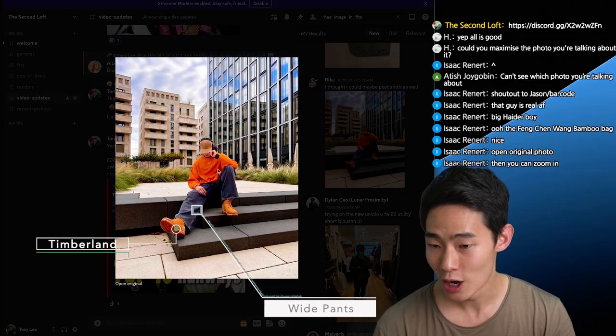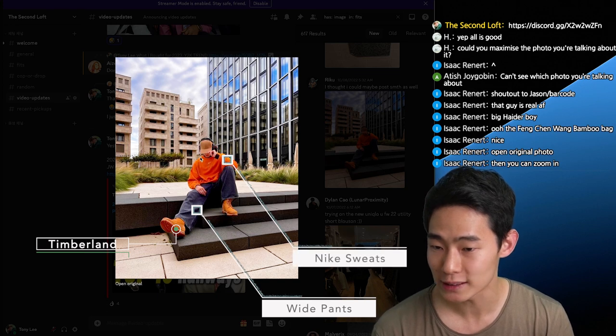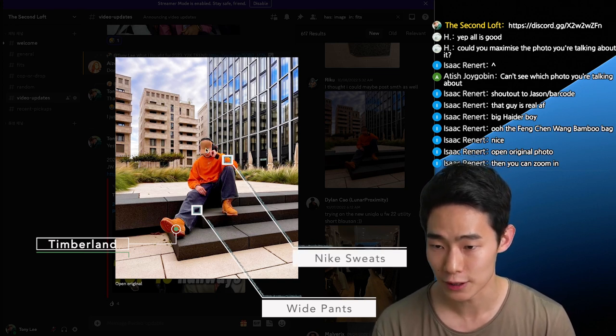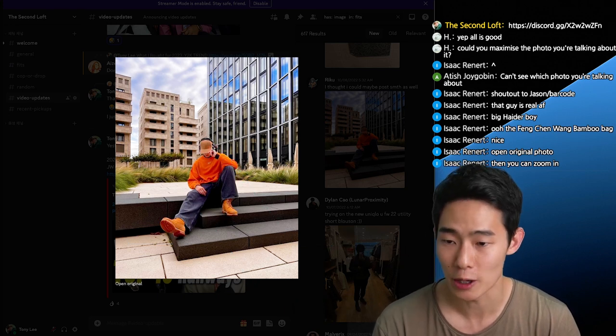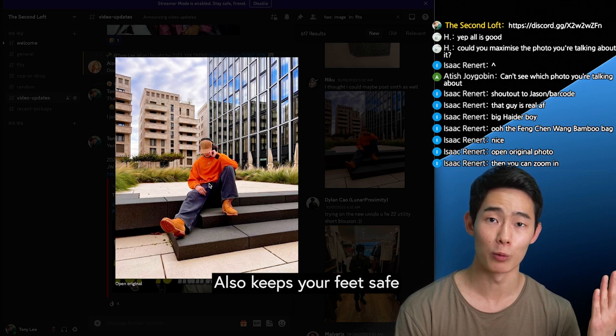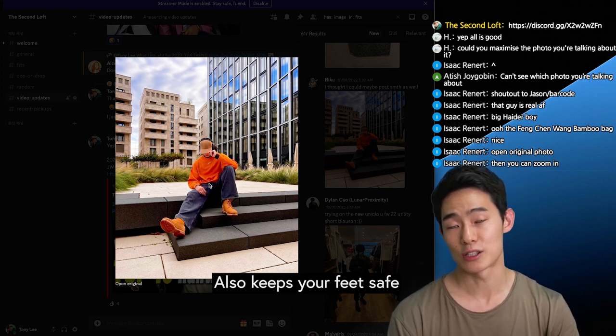Timberlands, white pants, orange Nike sweats, and then he's layering a black long sleeve, and then a cap. And of course AirPod Max, especially for winter. I feel like Timberlands go very well with white pants — it just has a really relaxed feel.